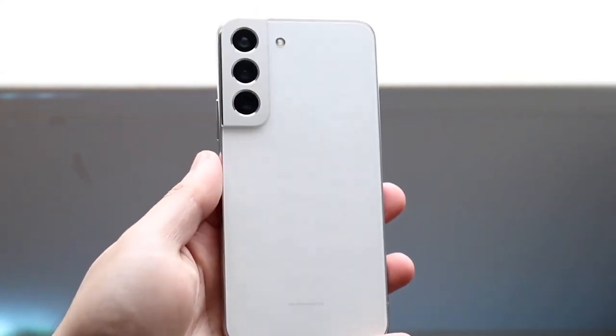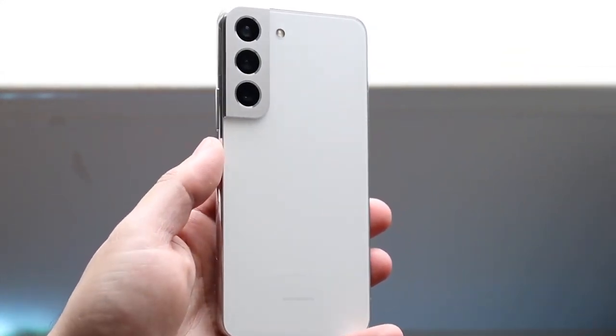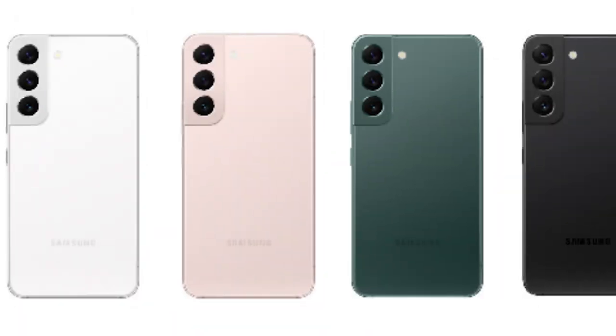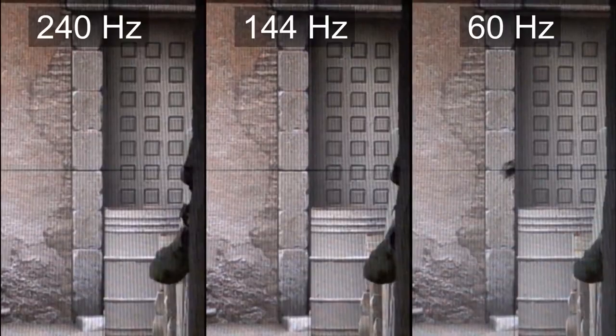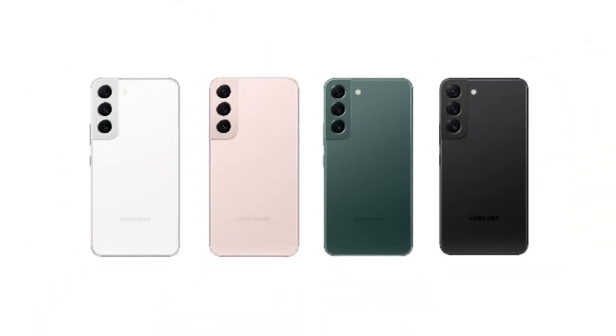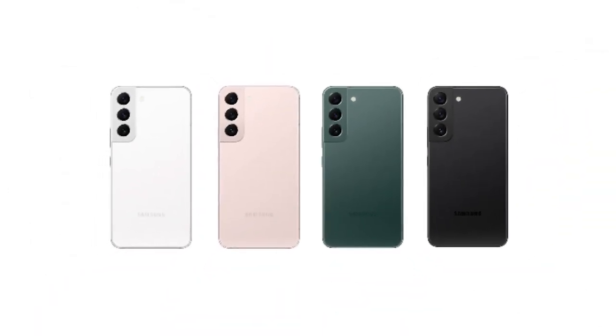These new Galaxy phones come in black, white, green, and pink gold, but if you buy directly from Samsung, you can also get them in graphite, cream, blue, and violet — so there are plenty of color options.